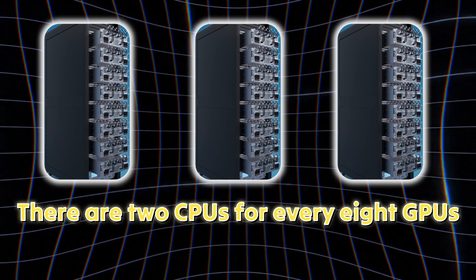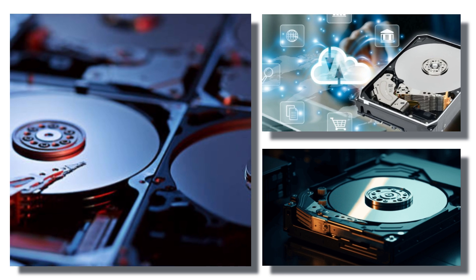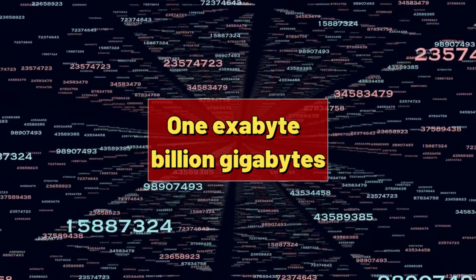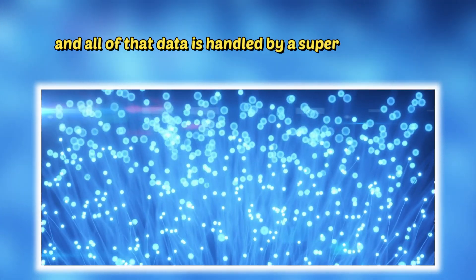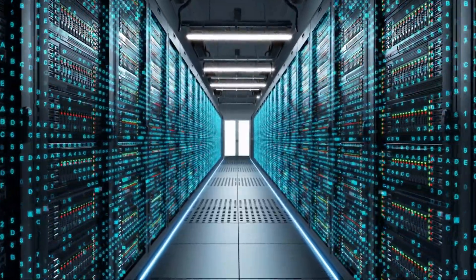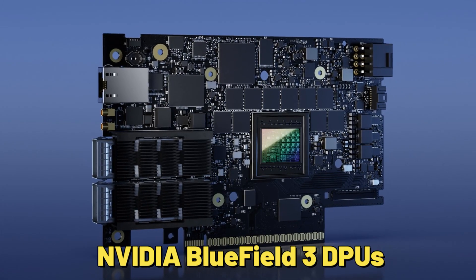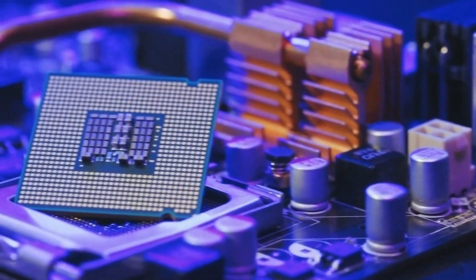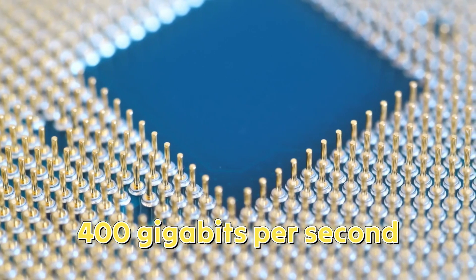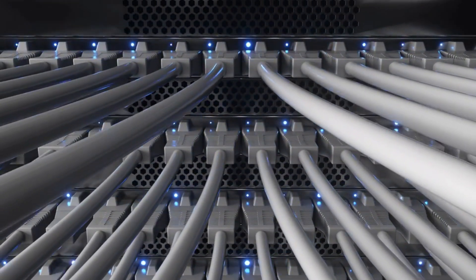There are two CPUs for every eight GPUs. All of the data used to train Grok is held in a massive hard drive storage system — exabytes of text, images, and video fed into the training cluster. One exabyte is a billion gigabytes, and all of that data is handled by a super high-speed network. Data is moved around Colossus by Ethernet, but this is not anything like your home network. The XAI network is powered by NVIDIA Bluefield 3 DPUs — data processing units — which can handle 400 gigabits per second through a network of fiber-optic cables.